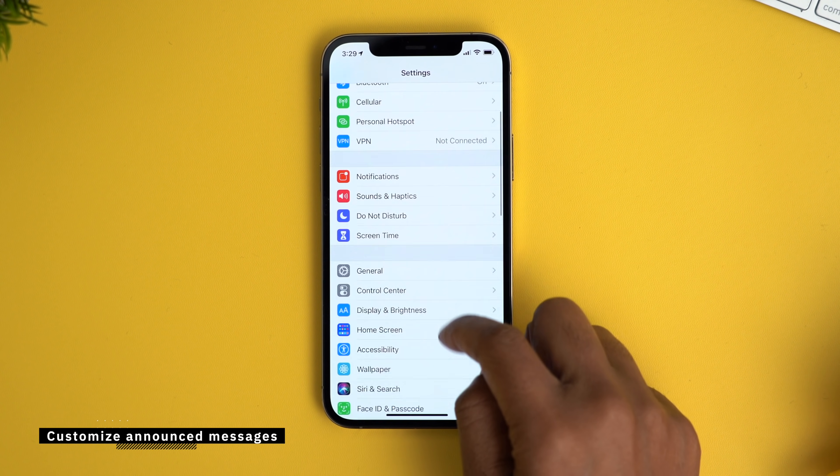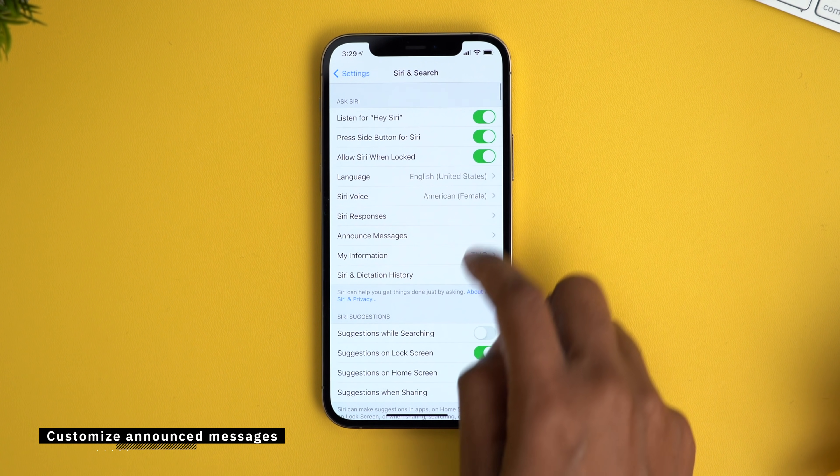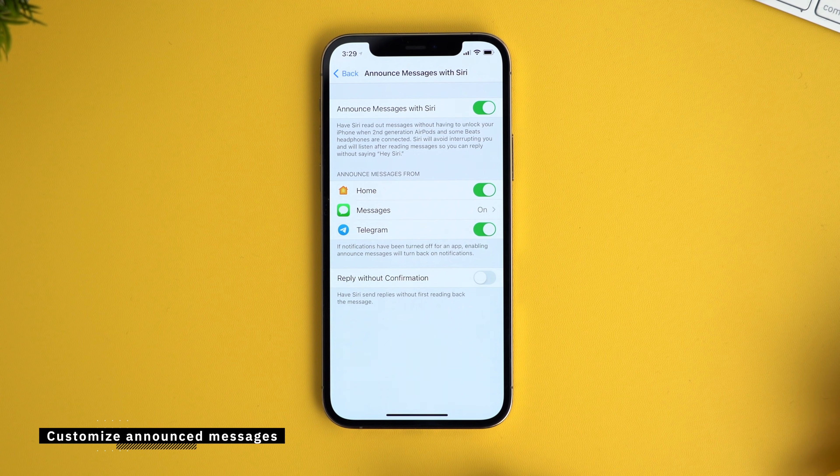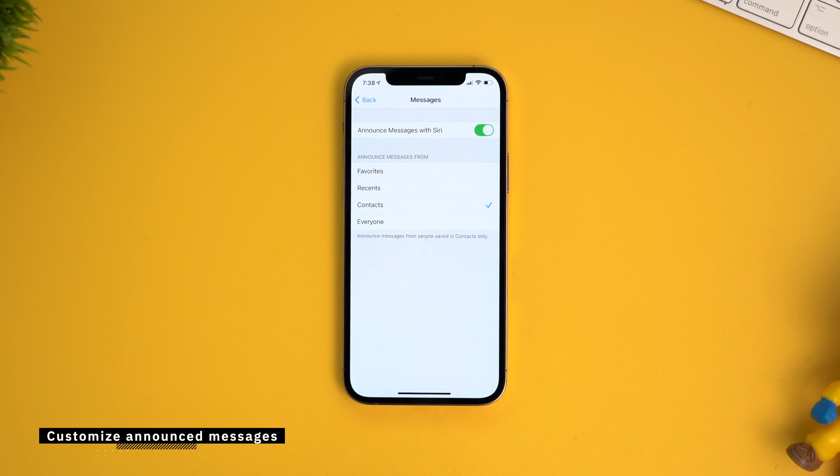You know how Siri will announce your messages sometimes, especially when you're wearing your AirPods? There's actually a way you can choose which messages get announced. Jump into your settings and go down to Siri and Search, then go to Announce Messages and make sure that Announce Messages with Siri is turned on. Then go into Messages and choose which messages Siri will announce. You can customize it a little bit more if you ever wanted to.